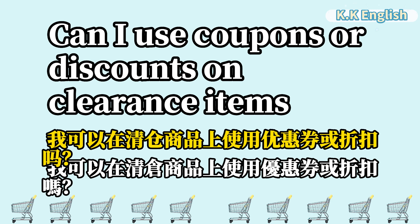Can I use coupons or discounts on clearance items? 我可以在清仓商品上使用优惠券或折扣吗? Can I use coupons or discounts on clearance items?